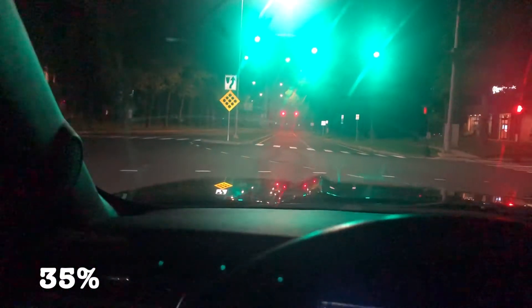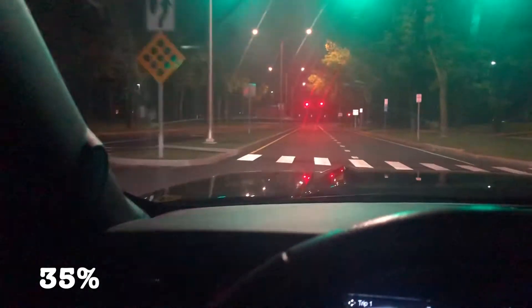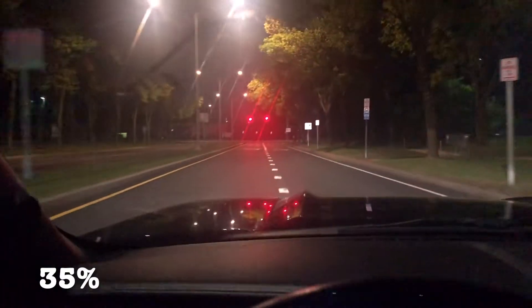All right guys, here we are in the Mustang which has 35% window tint. Here's the side view — it's kind of a well-lit area, especially with the stoplight, so I'll try to get us onto a road that's a little bit darker. Here we go, here's a car coming up. There's the side view right out the side — you can barely see anything.